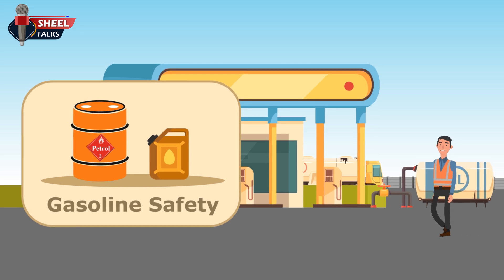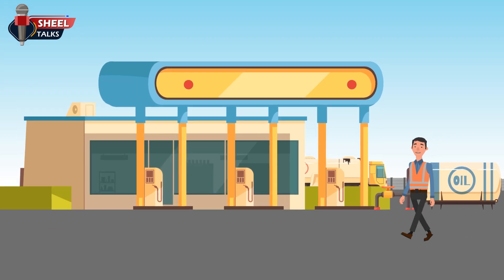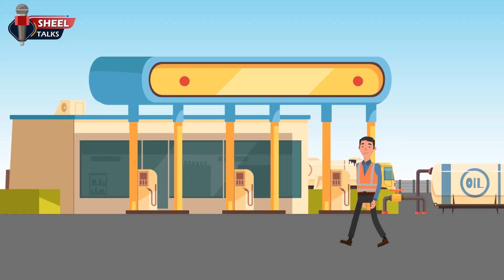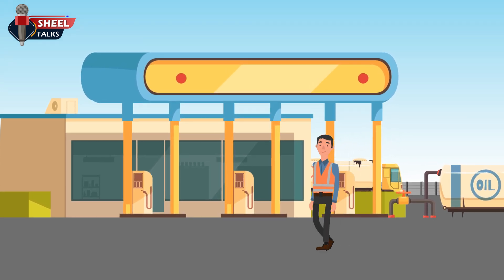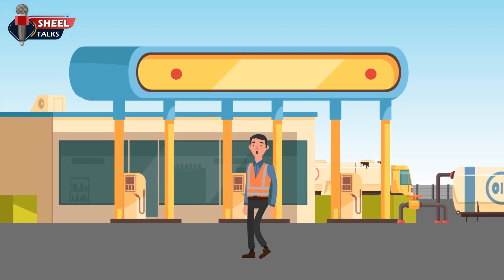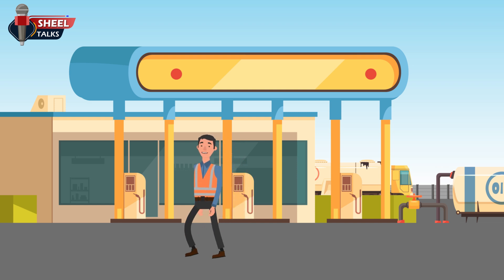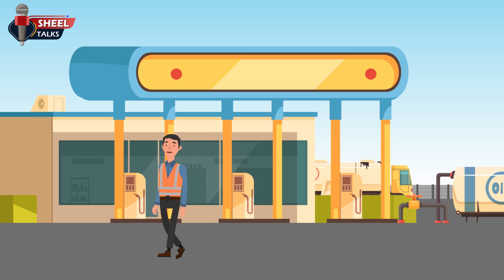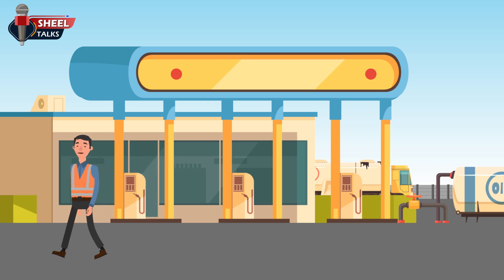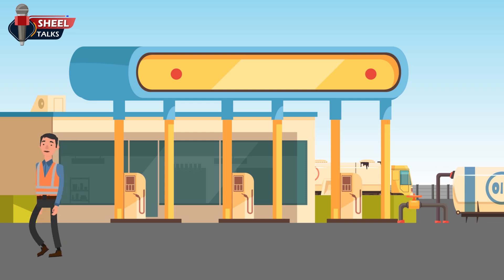Gasoline safety: gasoline is so commonly used and so easily obtained that people forget how dangerous it can really be. Consequently, many people are killed or injured every year because they did not handle gasoline safely. Gasoline is an extremely flammable liquid fuel, and should always be handled and stored properly in order to reduce the likelihood of fires and explosions at the workplace.